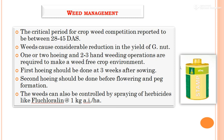In weed management, the critical period for crop-weed competition in groundnut is 28 to 45 days after sowing. One or two earthing-up operations and two to three hand-weeding operations are required for a weed-free crop. The first weeding should be done at three weeks after sowing, and the second before flowering and before peg formation, to avoid damage to pegs. Any interculture operations should be completed before peg formation. Weeds can also be controlled by spraying herbicides such as fluchloralin or Pendimethalin (trade name: Stomp).